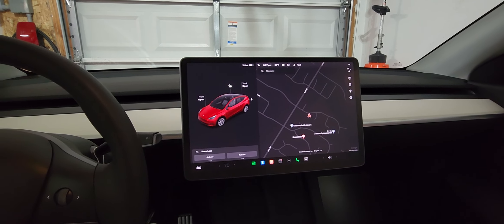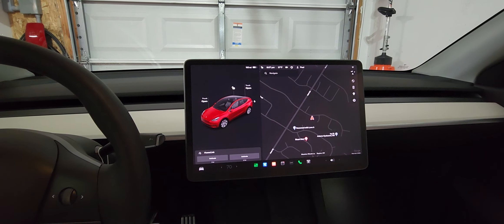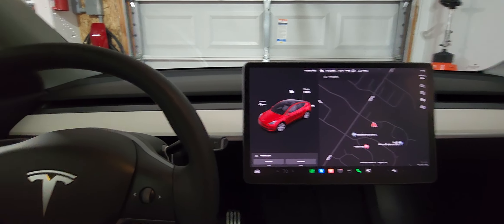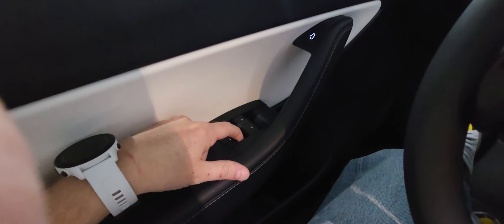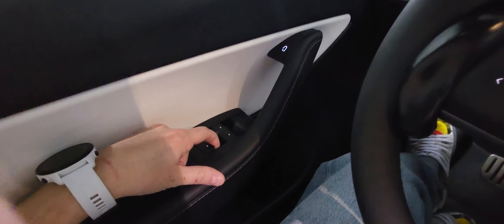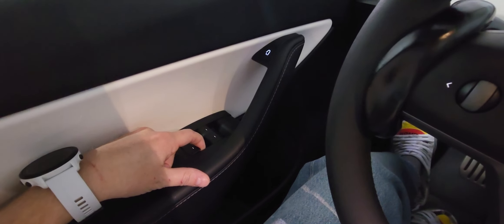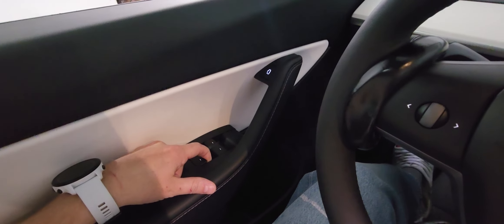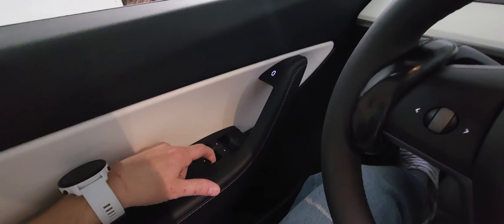We're here inside the cockpit of the 2022 Model Y Performance. We're going to try the window calibration mode. We're going to go to the back window, hold it up for 30 seconds in the up position, and after about 30 seconds we will hold it all the way down. We'll go ahead and do a countdown and then see what happens.